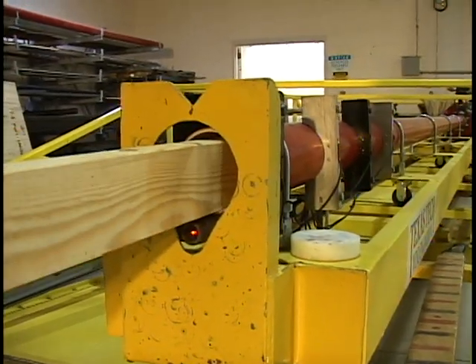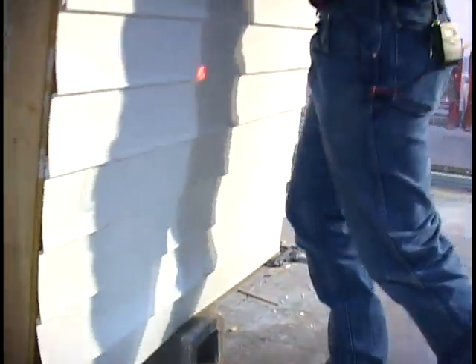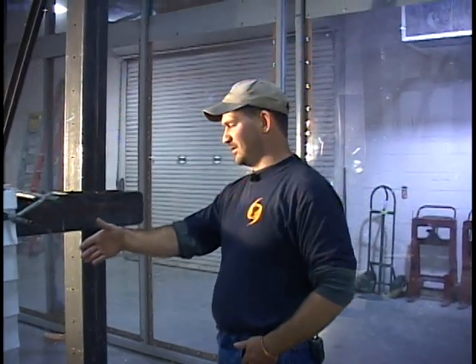Back at the debris impact facility, here's a 2x4 fired through a common wall found in most homes. Clear. Three, two, one. The fact of the matter is, had this been a typical house, it would have taken several walls or other objects to stop this missile.